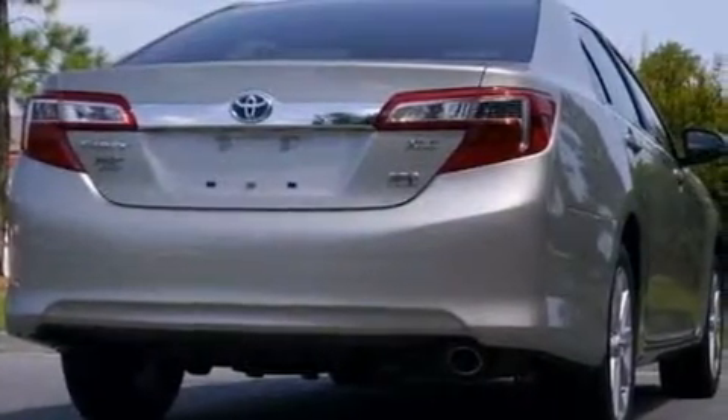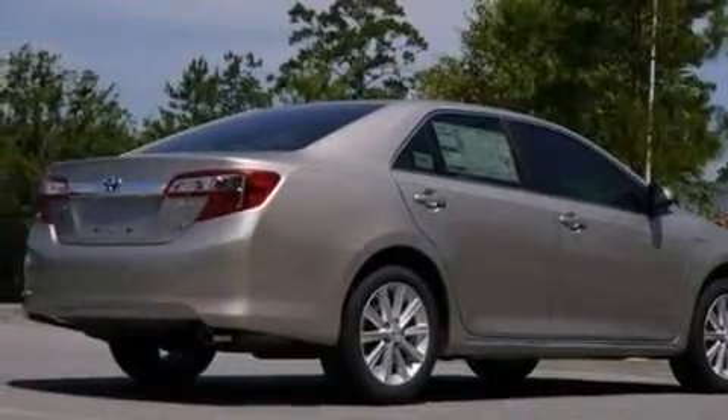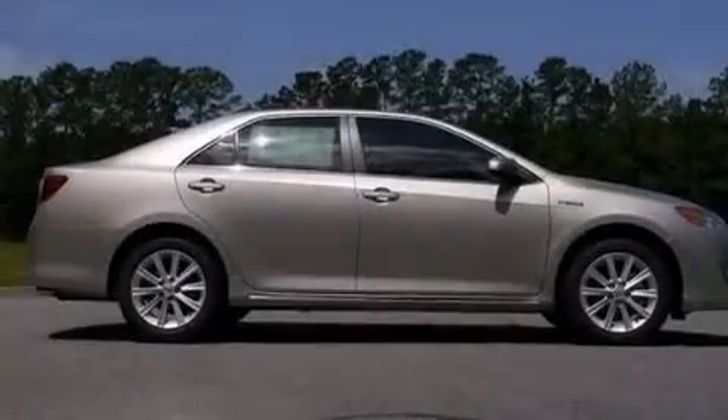A passenger side vanity mirror, rear curtain airbags, rear seat child-proof door locks, a multi-function display, and keyless ignition.